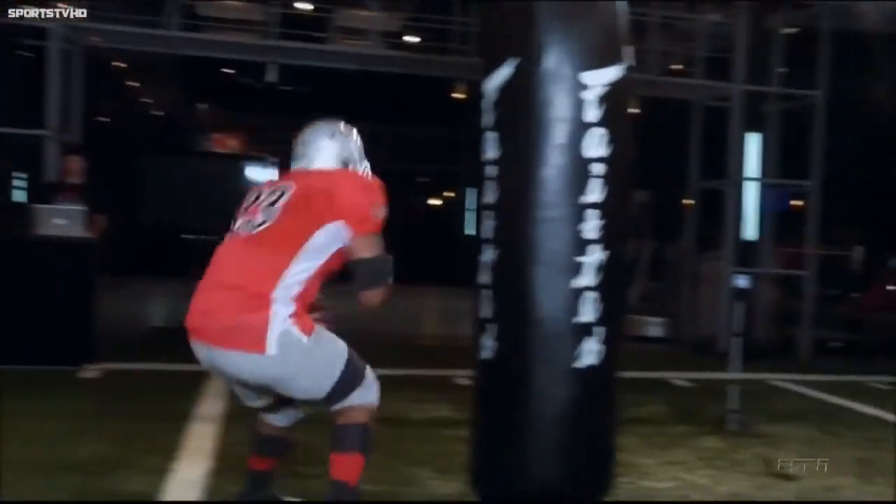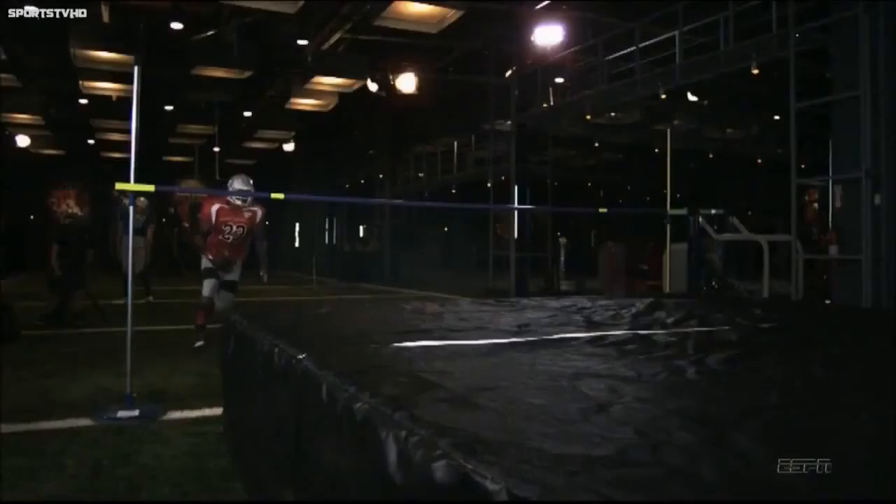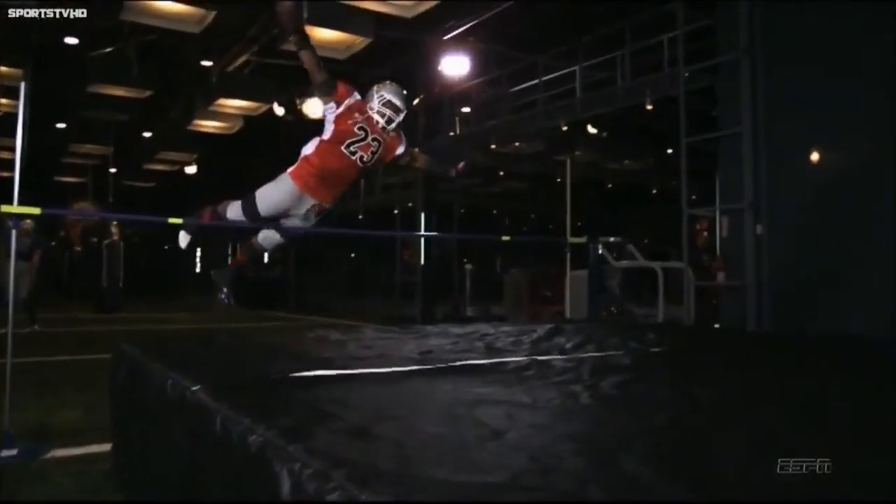I don't let anybody get a real clean hit on me because I'm a smooth gliding runner. In action, he's poetry in motion. But that's not the only thing poetic about Arian Foster.